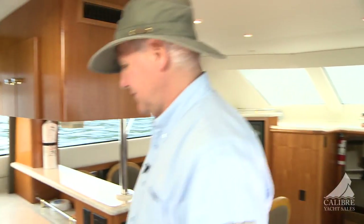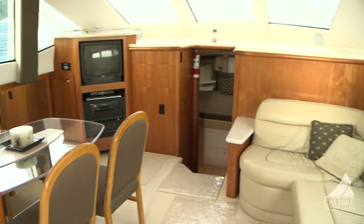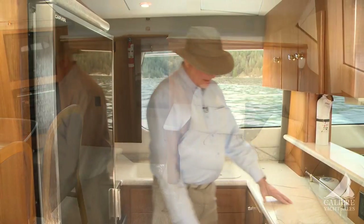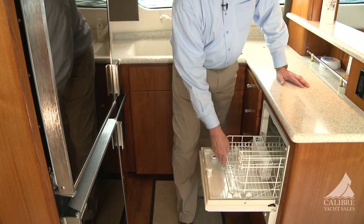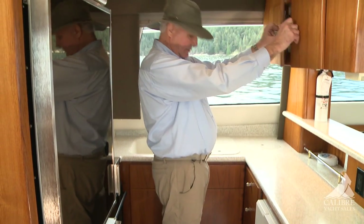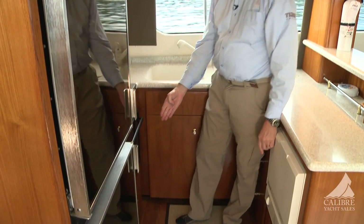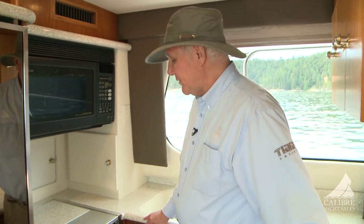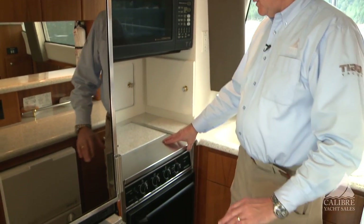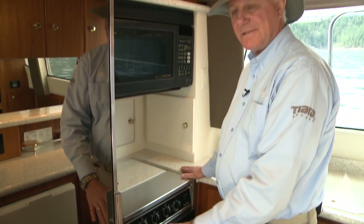Moving aft, we have our galley. What's nice is that it's a galley-up layout, so whoever's working in the galley can still interface with guests at the table or down at the settee. Features include a dishwasher, plenty of storage above and below, a bank of four drawers, and a pot-and-pan drawer under the stove. Notice the stove has a counter that drops down over the burners when not in use, giving you extra counter space.